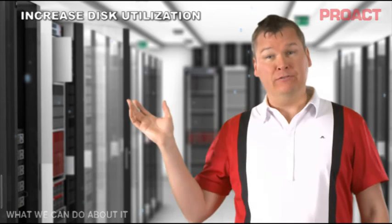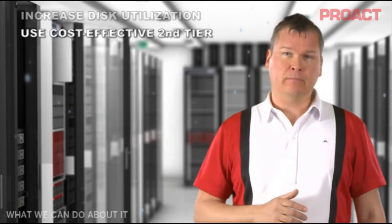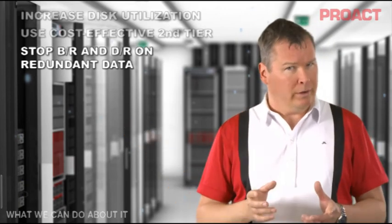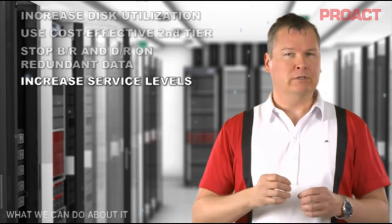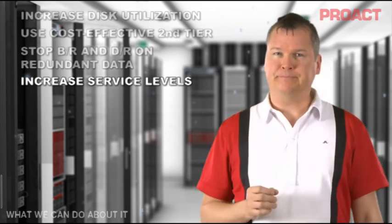Through this process, we can increase disk utilization and avoid the huge waste of disk space. We can move old data to a more cost-effective second tier. We can take away a big part of the day-to-day burden of handling backup recovery and disaster recovery on data that no one is using. We can take even better care of the current data that is being used through higher-performance storage like solid-state, and more advanced backup recovery and disaster recovery solutions, since we only work with a small portion of the data.